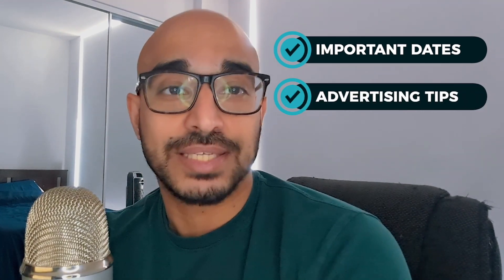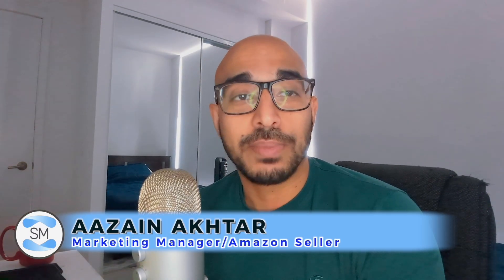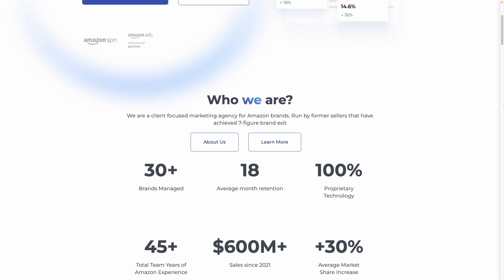We're going to talk about some important dates for the increased demand of Q4, advertising tips, tricks, and optimizations, as well as the deals that you can leverage for Black Friday and Cyber Monday. My name is Zane, and I'm from Seller Metrics, an Amazon agency dedicated to guiding Amazon sellers to maximizing their profits and revenue on Amazon.